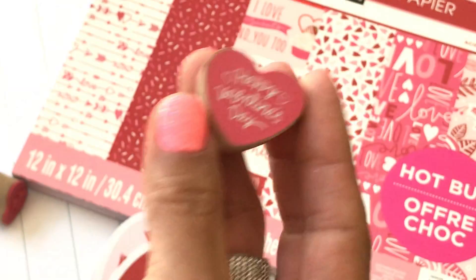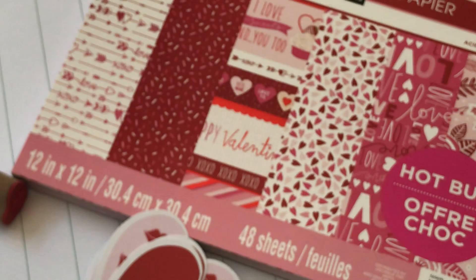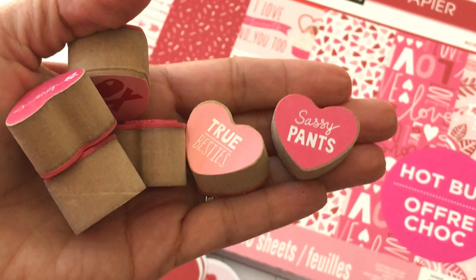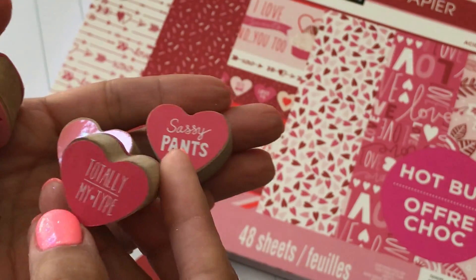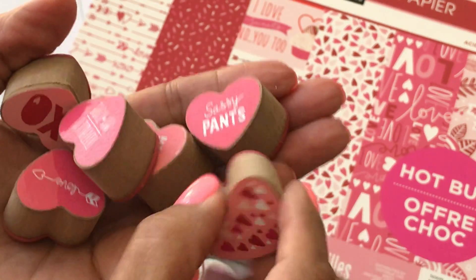This one is really cute — the 'Happy Valentine's Day' stamp, I love that one. This one says 'sassy pants,' that one says 'true besties,' and then you've got 'totally my type.'